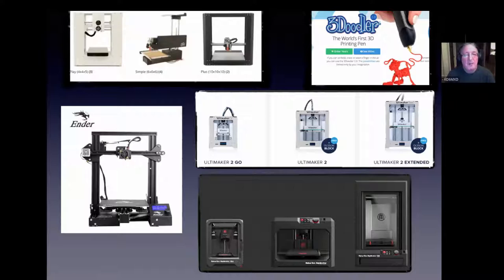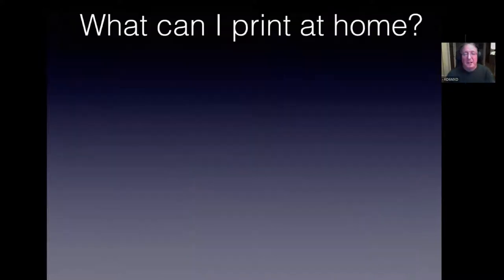Here again are the versions of printers out there — nearly all metal now. Ultimakers from Europe are considered the Cadillacs of 3D printing. They're quite expensive for home use but get great results, and they released their slicing software called Cura — C-U-R-A — for free, which is what I use. In the lower right corner you'll see the 3D Doodler, the world's first 3D printing pen. You're still extruding hot plastic, but you can actually use it to print things and even repair failed prints.